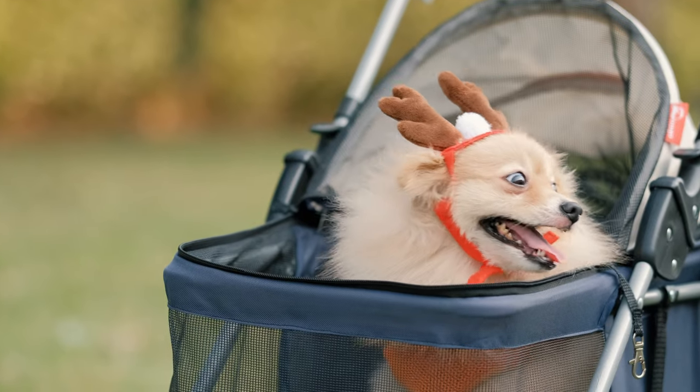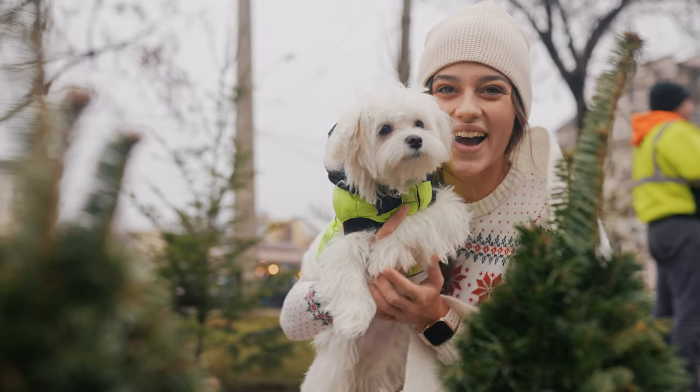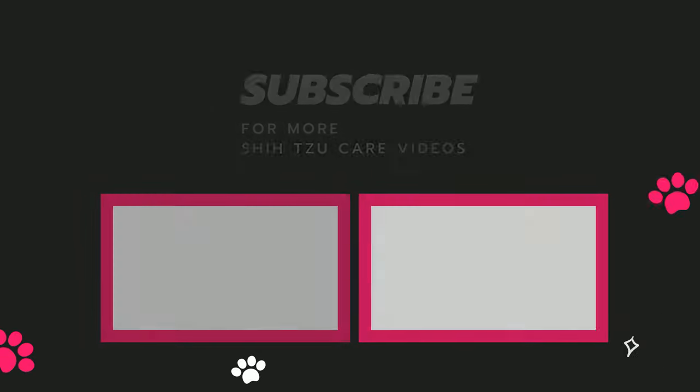We hope that today's video has helped to narrow down your choices. Let me know in the comments which is the best for you. And if it's a Shih Tzu, then check out our channel — we have tons of Shih Tzu care videos. See ya!